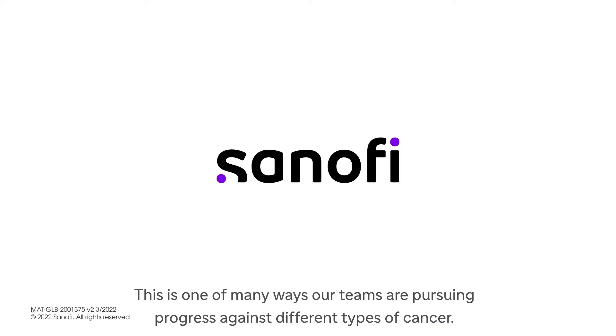This is one of many ways our teams are pursuing progress against different types of cancer.